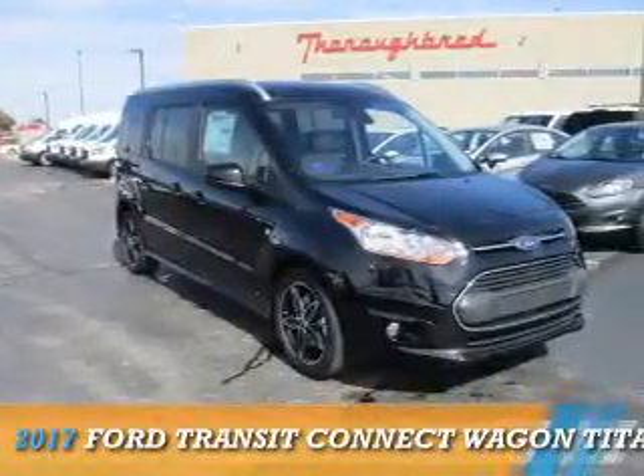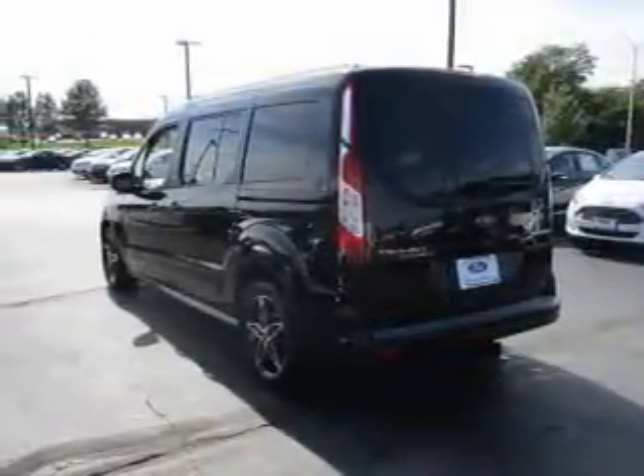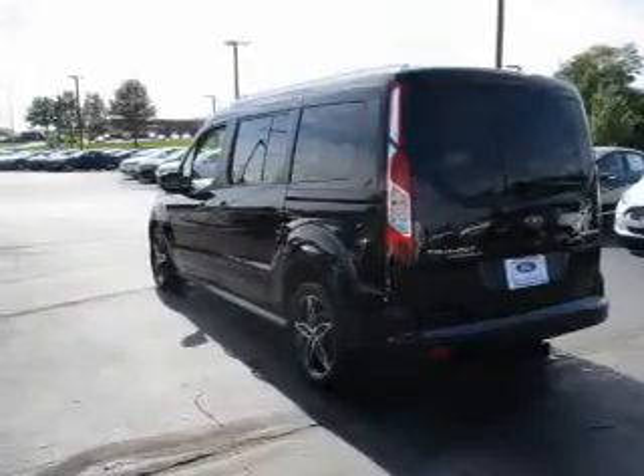This could be the vehicle you're looking for. It's powered by front-wheel drive, a 2.5-liter 4-cylinder engine, and a 6-speed automatic transmission.